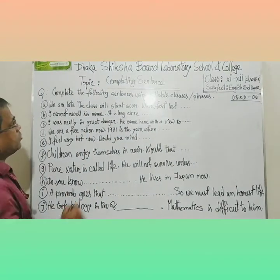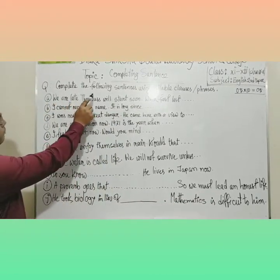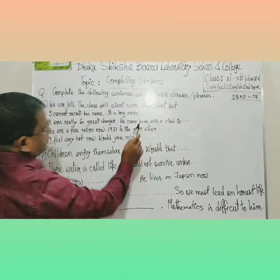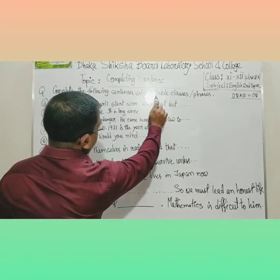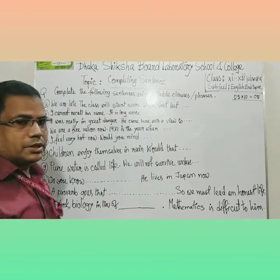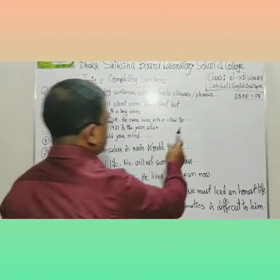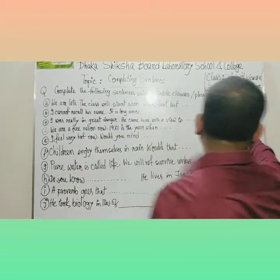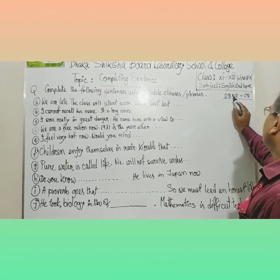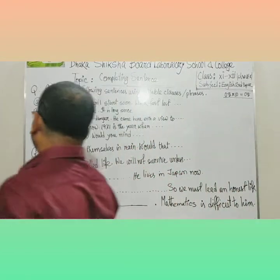Our today's topic is completing sentences. Complete the following sentences using suitable clauses or phrases. It means you may need to use a clause or phrase. Even sometimes one word is enough for completing a sentence. You have to complete 10 sentences, each carrying half marks — 0.5 times 10 equals 5.